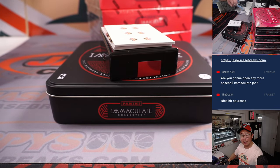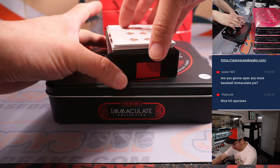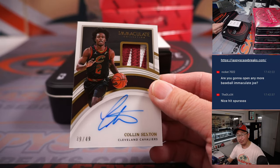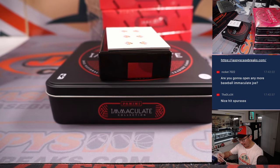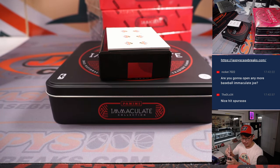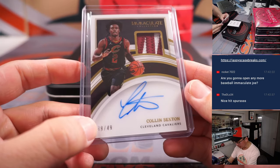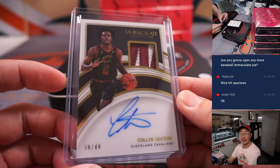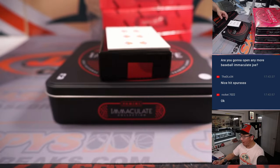Are we going to open any more Immaculate Baseball? Yeah, whenever we get some back in the shop we'll definitely post it and break it. 39 out of 49 — nice two-color patch and auto, Colin Sexton. Cavs are a number block team, that goes to Cleveland 9. And that'll be for Daniel Lewis — D-Lo. Cleveland, this is for you.